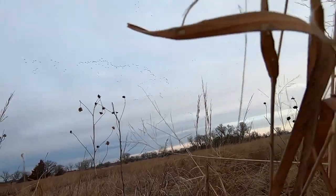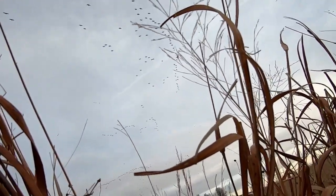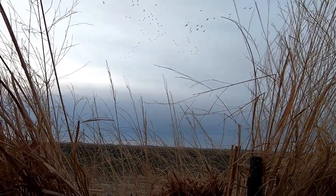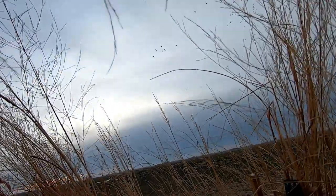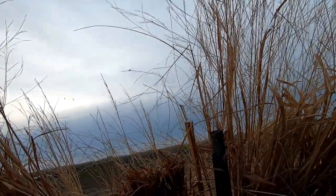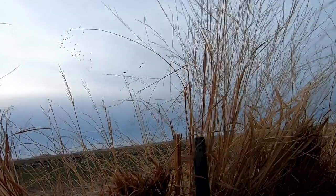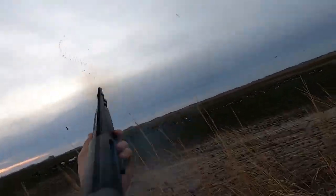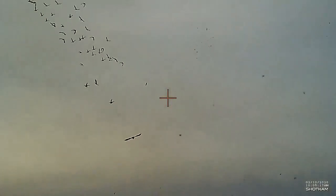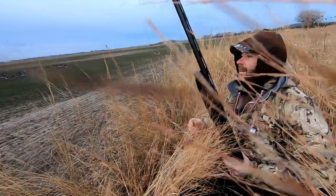Birds are coming in — oh, look at this coming, Mike! Shoot them. We got two birds down. I got sick of waiting.